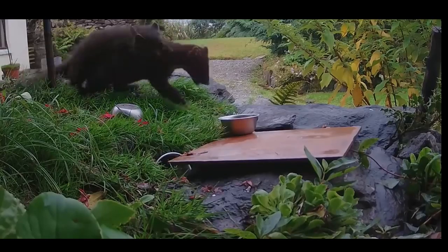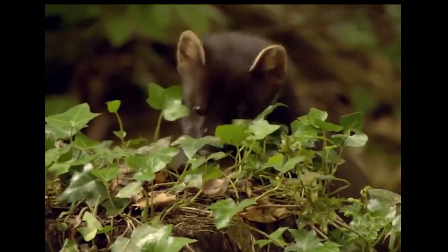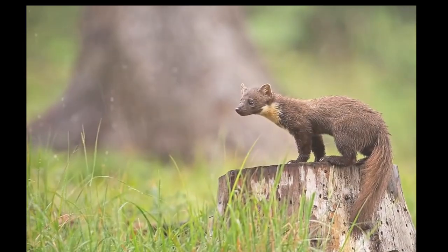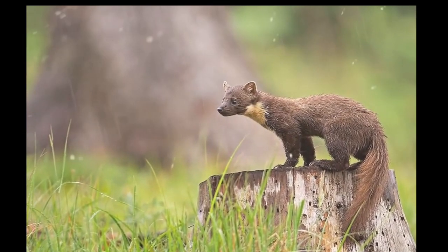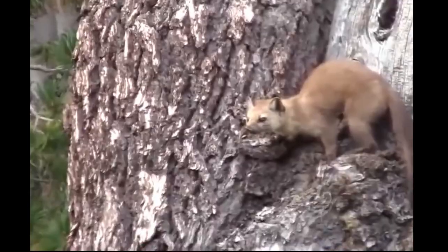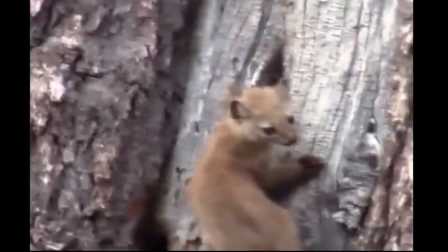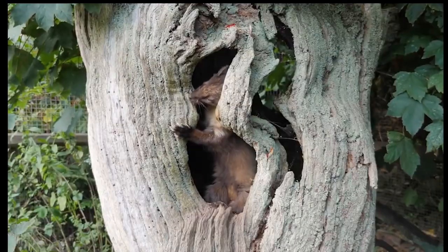They live in coniferous, broadleaved, tropical dry and moist forest, and also in snow. They are also found in shrublands, lowlands, swamps, and treeless mountains. Martins are not particularly good diggers, but they do often use the burrows or tunnels of other animals, particularly badgers, to live in.